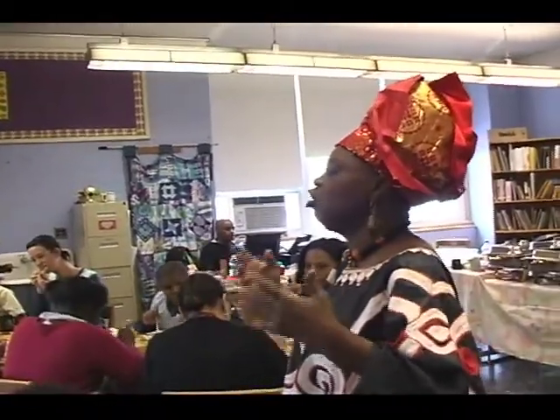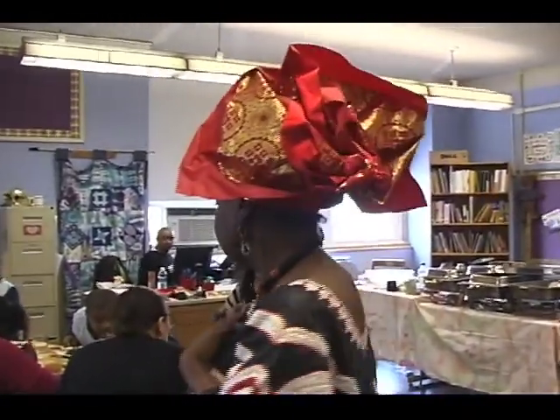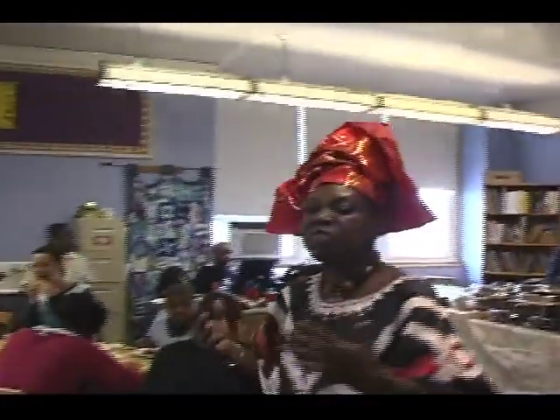The only way you learn about other people's culture is you have to eat the food and you have to fit in with that. That's how you learn about the world.